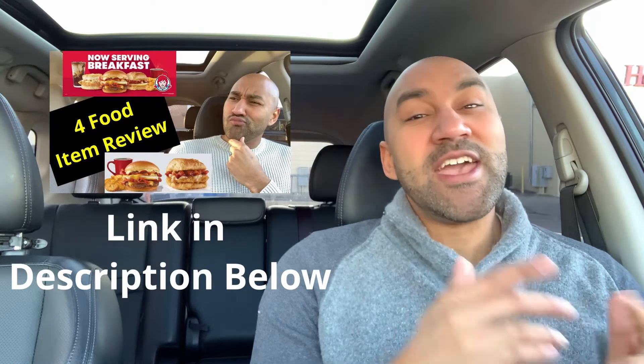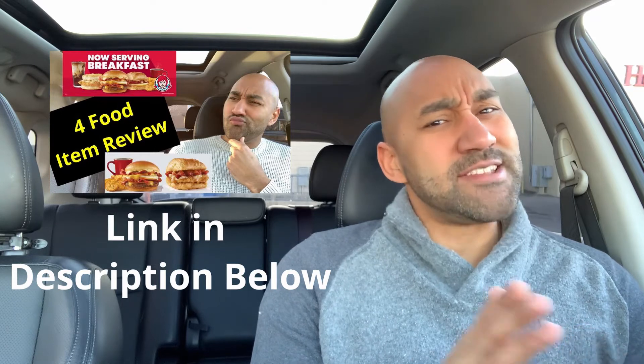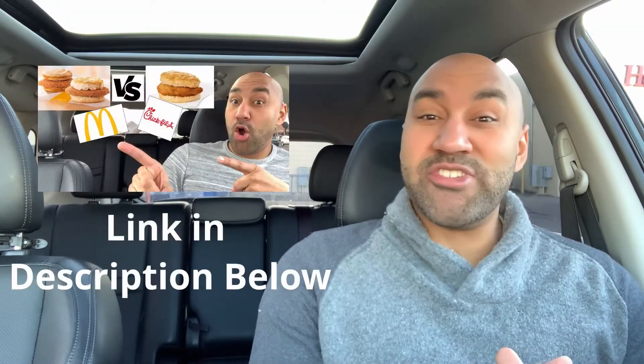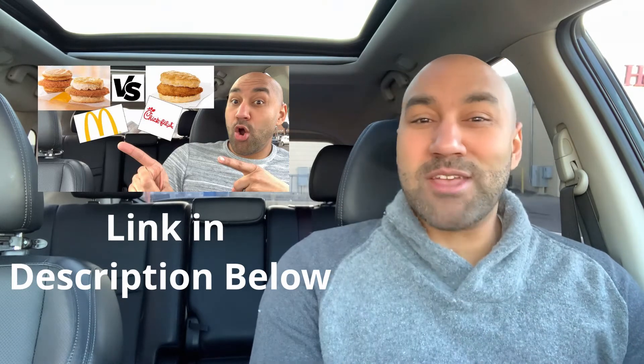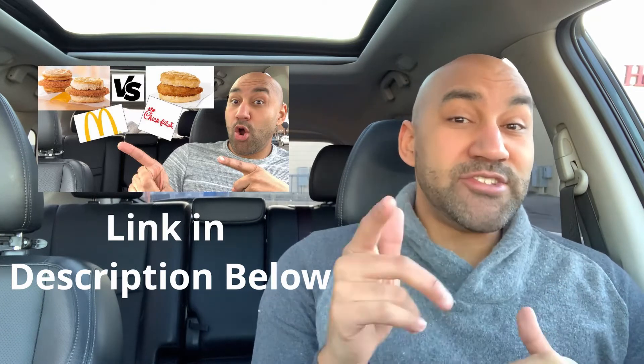I checked out Wendy's — their breakfast baconator sandwich and their chicken maple croissant. Both of them are pretty good, I see what Wendy's is doing. I checked out McDonald's, they came out with the new chicken sandwiches. I checked out the chicken McGriddle and the chicken biscuit. And then I compared those to Chick-fil-A's chicken biscuit sandwich. I don't know why I did that — it was a mercy killing. We already know.